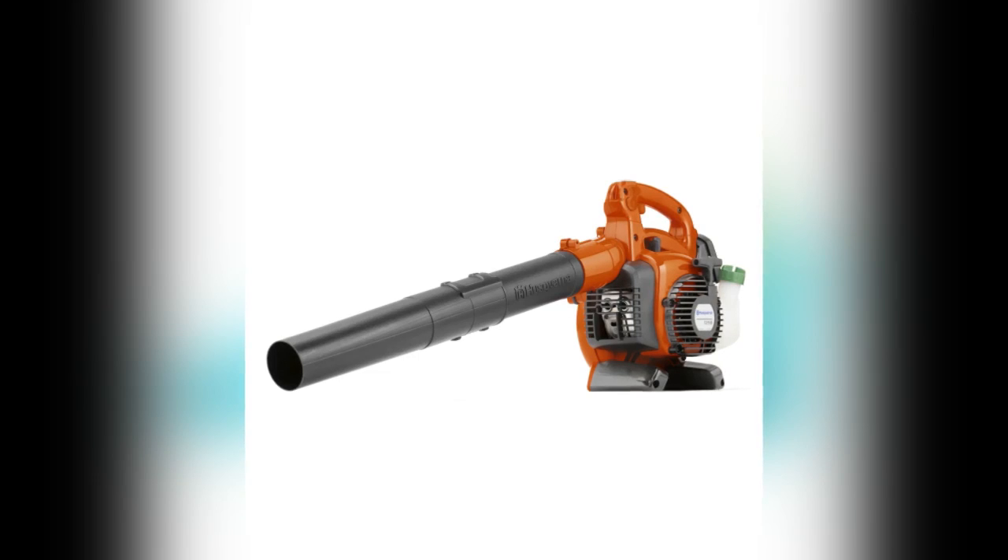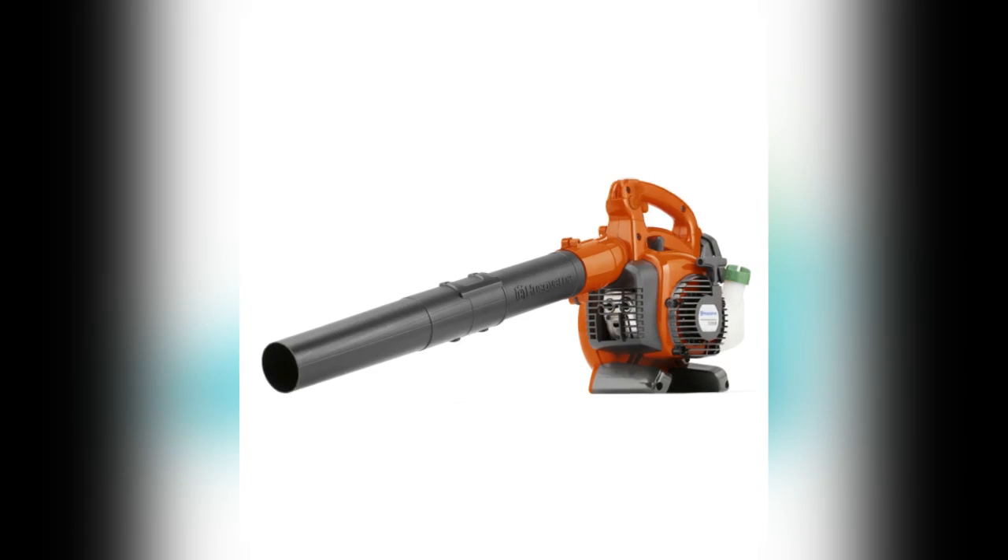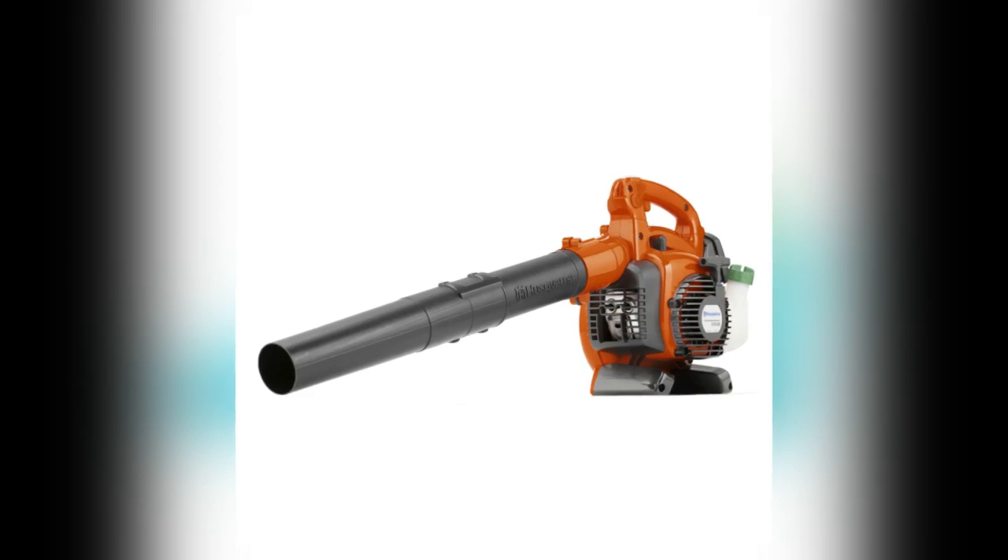Designed so that the airstream is in line with the handle, the Husqvarna gas-powered handheld blower is a very comfortable and convenient gadget to use to clear leaves.